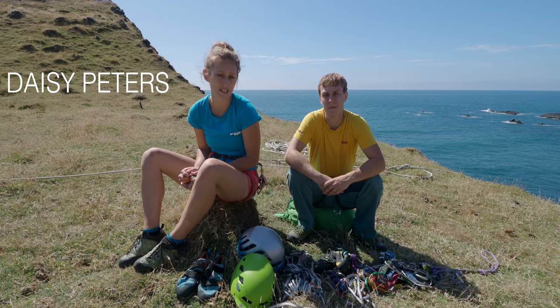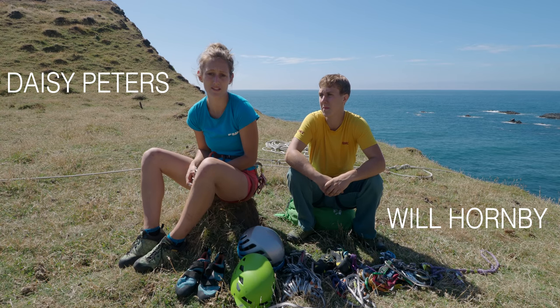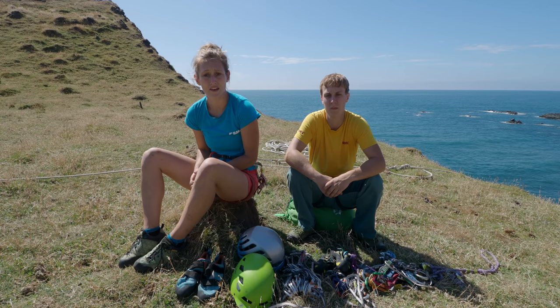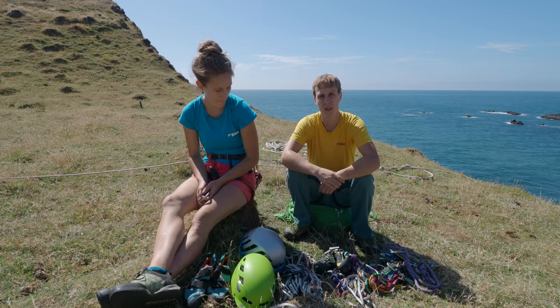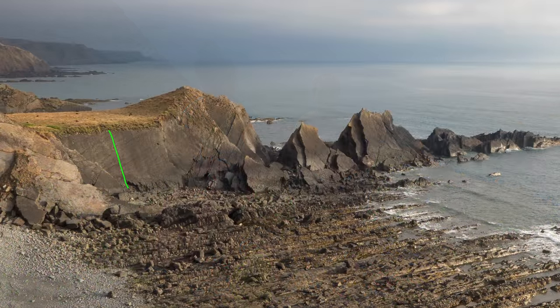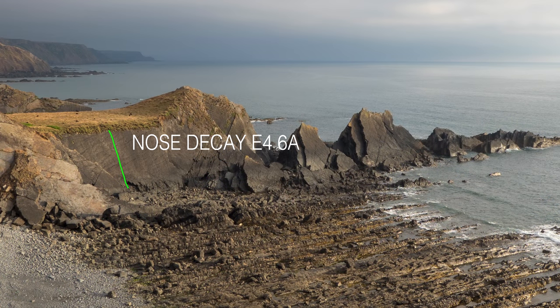In the last couple of years, particularly on this coast, there have been some very serious accidents due to fixed gear failure. So we're here today at Screeder Point to try an E4 6A called Nose Decay. When a lot of this area was developed, they didn't have small gear, so pegs were used to protect a lot of the thinner cracks.